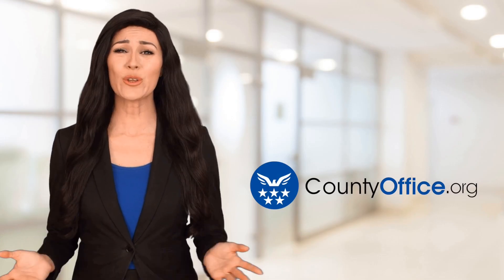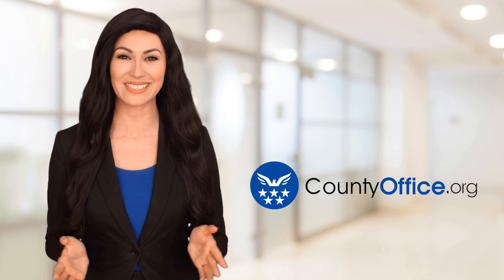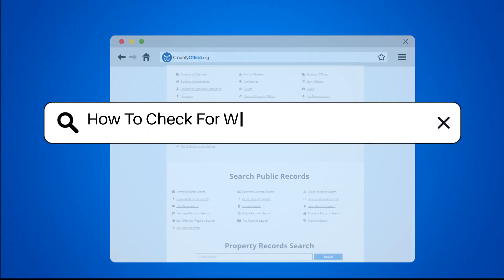Welcome to County Office, your ultimate guide to local government services and public records. Let's get started. How to check for warrants in Joplin, Missouri.